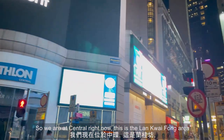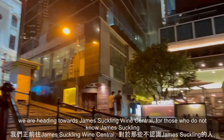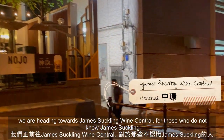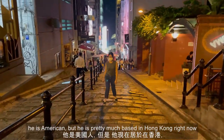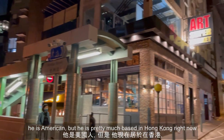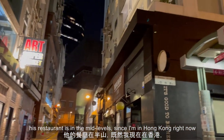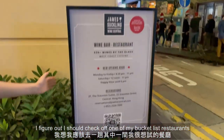We are in Central right now, in the Lan Kwai Fong area. We're heading towards James Suckling Wine Central. For those who don't know, James Suckling is one of the world's most influential wine critics. He's American but is pretty much based in Hong Kong right now. His restaurant is in the Mid-Levels and since I'm in Hong Kong, I figured I should check off one of my bucket list restaurants.